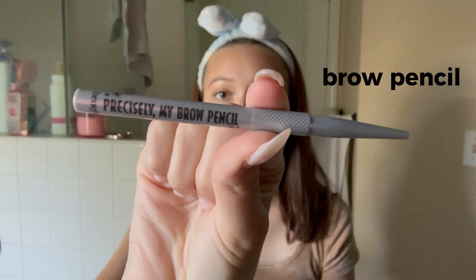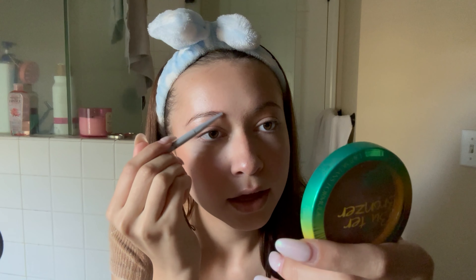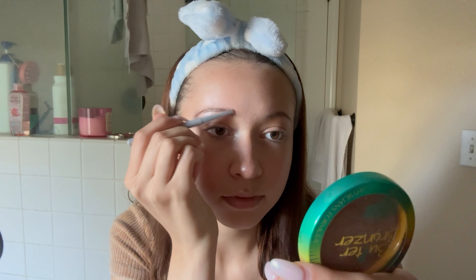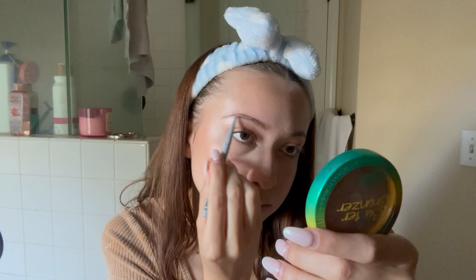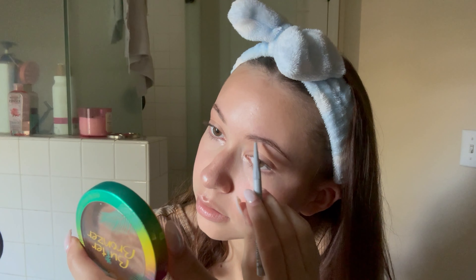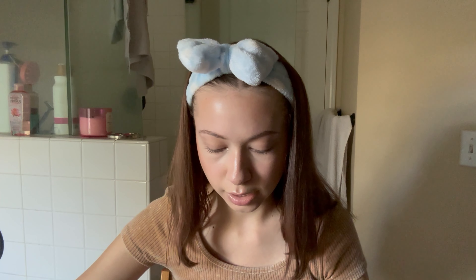I desperately need to do my eyebrows, so I'm using the Benefit Precisely My Brow Pencil. I use just a little bit to draw some hairs in and make it look more natural, filling in places that need it. Once I'm done I grab the Benefit Fluff Up Brow Wax gel to keep my eyebrows in place all day.